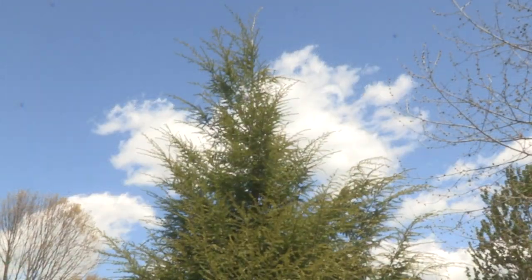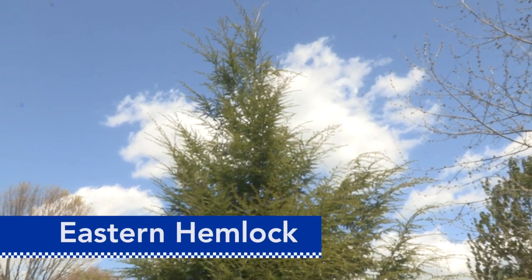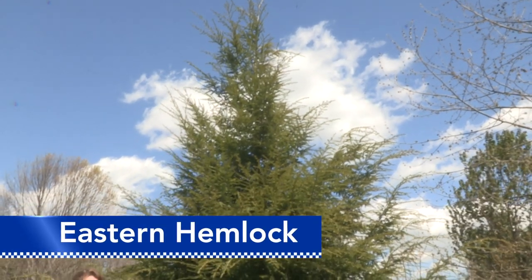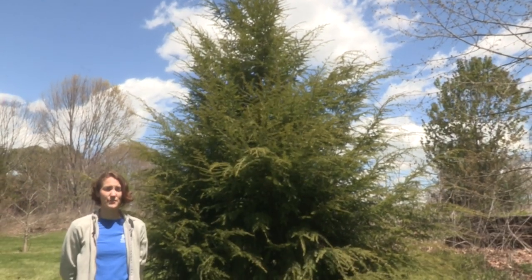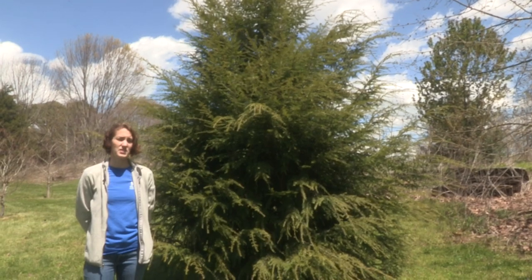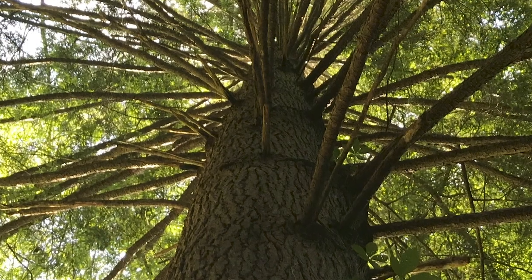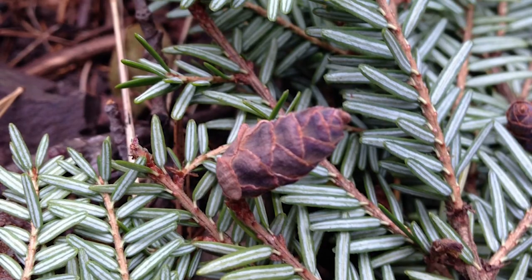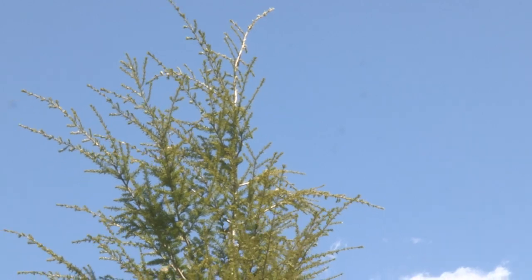Another tree found in mixed mesophytic forests in eastern Kentucky is the eastern hemlock, Tsuga canadensis. Eastern hemlock is a slow-growing and long-lived conifer in the pine family and it's a foundation species, meaning it alters the environment it lives in in really important ecological ways. It is a graceful tree with pendulous branches, very small needles, and very small cones, and the top of it sort of nods or curves.